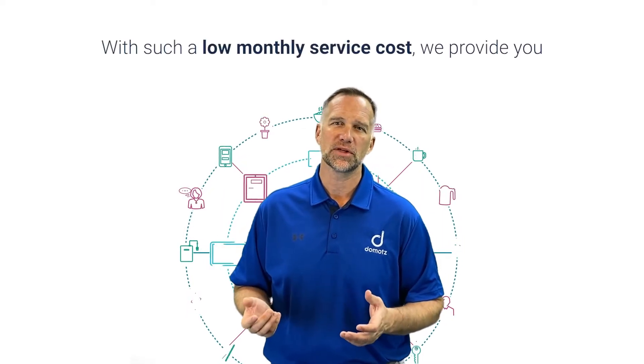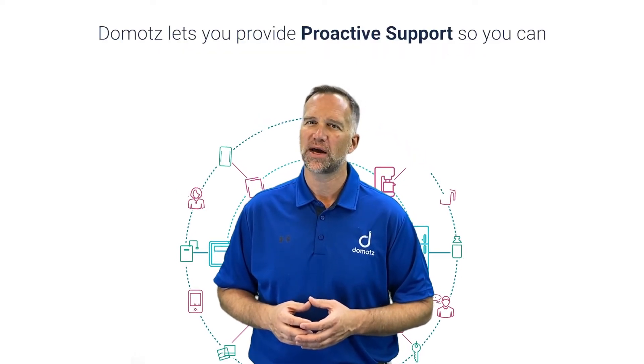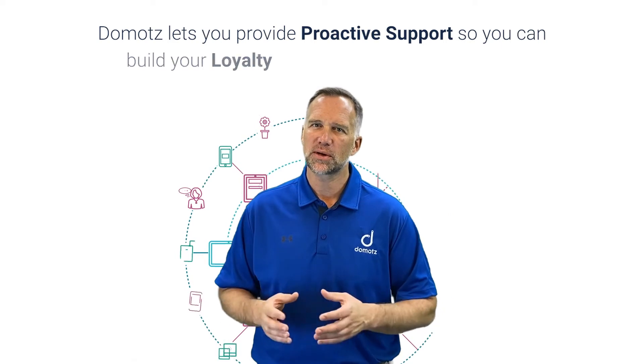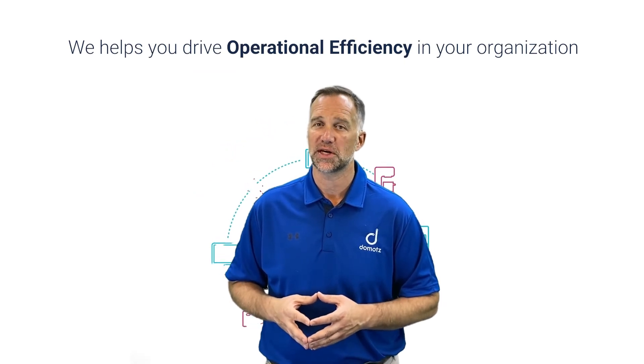And with such a low monthly service cost, we provide you the scalability you need for every client. Domotes is a powerful service which lets you provide proactive support so you can build your loyalty and trust with your customers, while at the same time we help you drive operational efficiency in your organization.